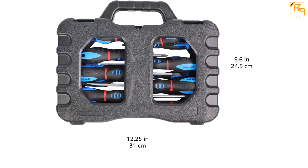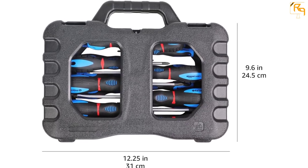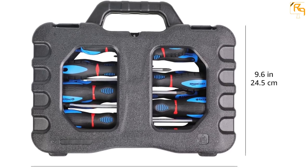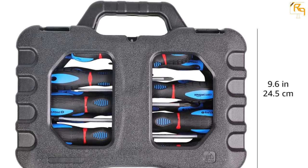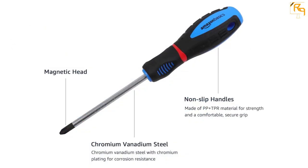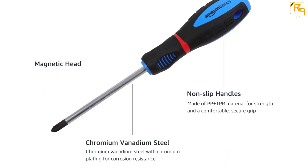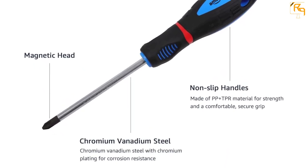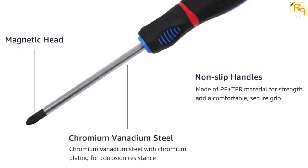A blow-molded case is included, allowing secure storage, convenient portability, and easy organizing. The case measures 12 inches by 9.8 inches by 2.8 inches for easy transportation. The handles are made of non-slip TPR plus PP materials for a soft and comfortable grip. The product is offered with a one-year limited warranty.